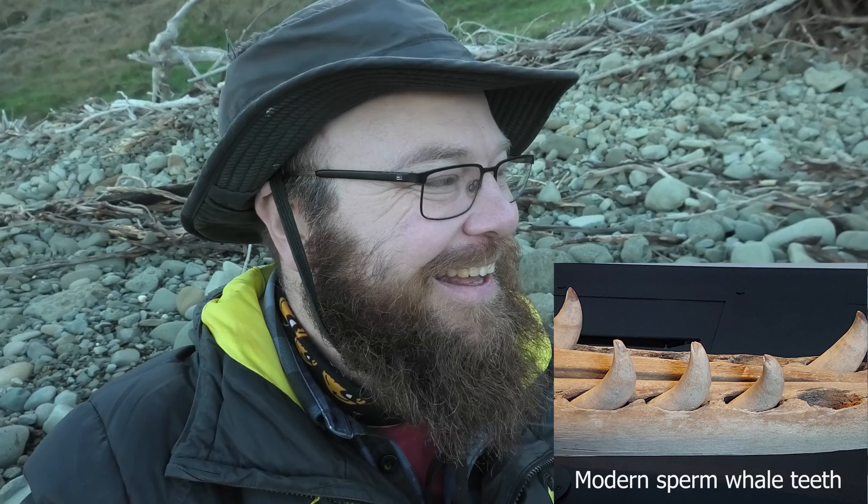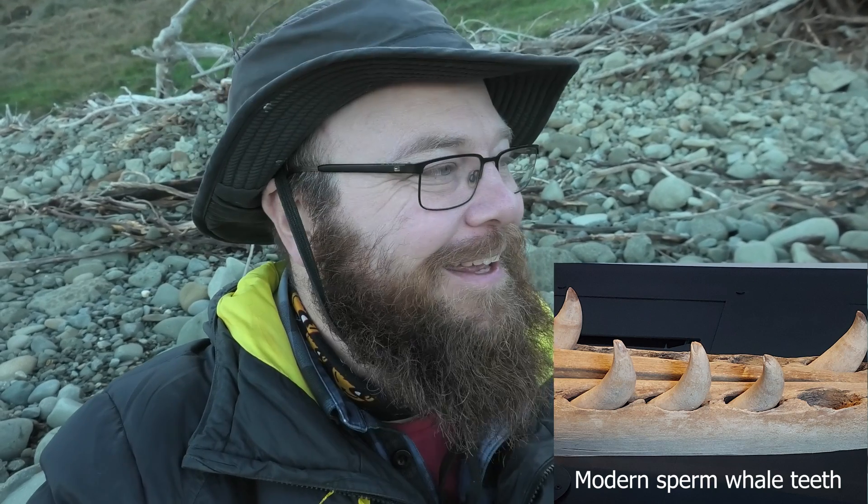With all the baleen whales we've been finding here, it was only a matter of time until we found a toothed whale. I'm really hoping this is a toothed whale tooth cluster because they are very rare and potentially a new species from this area. You find nothing the whole day and then you find one amazing thing — it just makes the trip worthwhile.